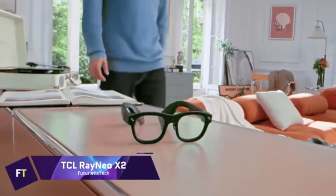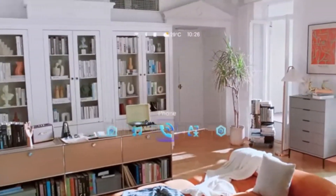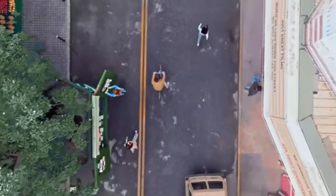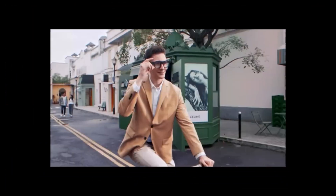TCL Rayneo X2. Using Qualcomm's Snapdragon XR2 platform, the Rayneo X2 are the first augmented reality glasses that can stand on their own. One may capture and interact with the world around them using their 16-megapixel camera, which is accompanied by a SLAM system and gesture recognition.